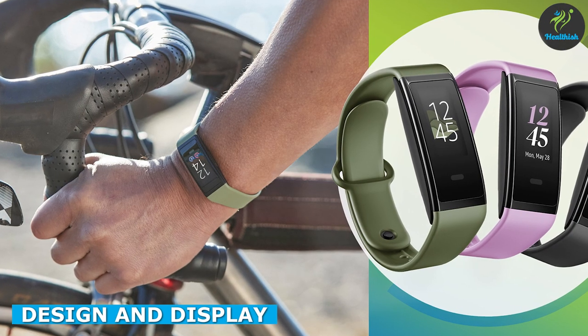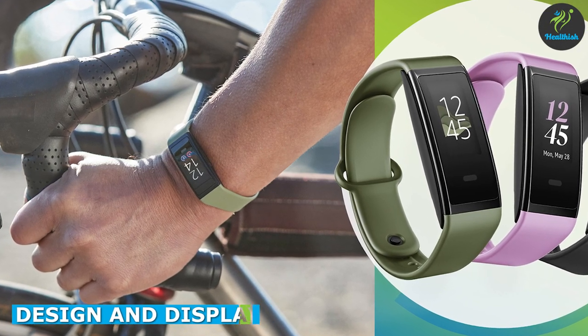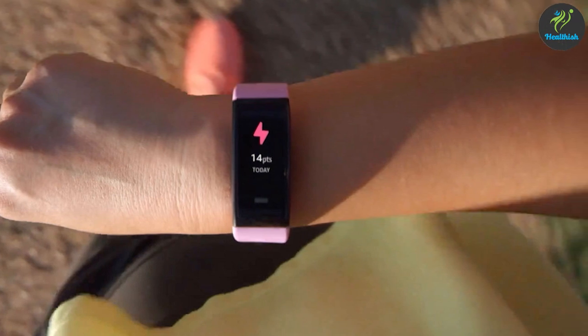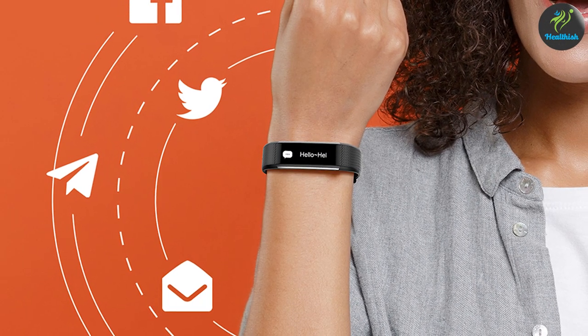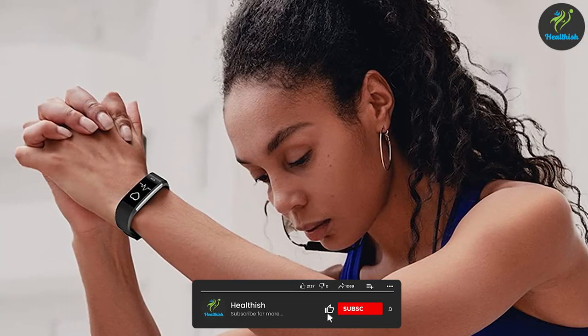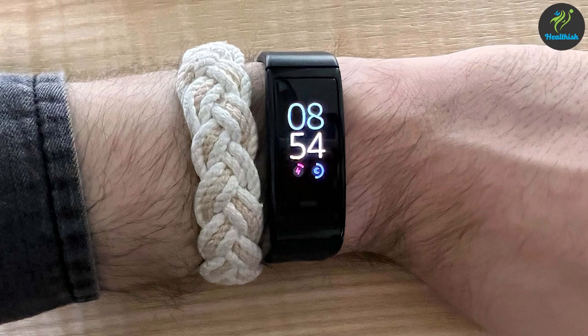Starting with the design and display, the Amazon HaloView comes with a sleek and modern design. It has a large 1.52-inch AMOLED display that is easy to read, and the watch itself is comfortable to wear. On the other hand, Kumail Fitness Tracker has a minimalistic design and comes with a 1.3-inch TFT display. The display is not as bright and sharp as Amazon HaloView, but it still gets the job done.